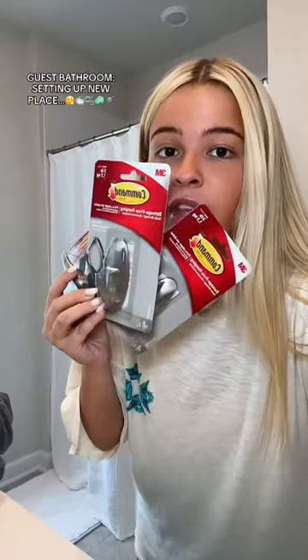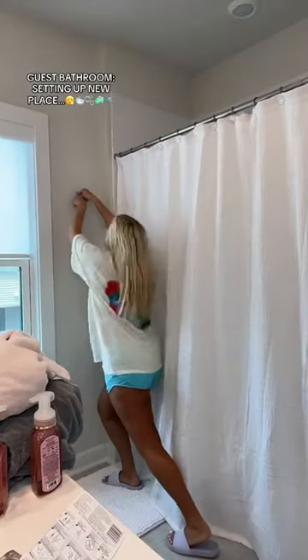Now command hooks for the towels and robes. We got two big towels and two hand towels. Hand towels over there. Cute. Then folded the bath towels onto here. We have two guest robes, back of the door. That looks great.